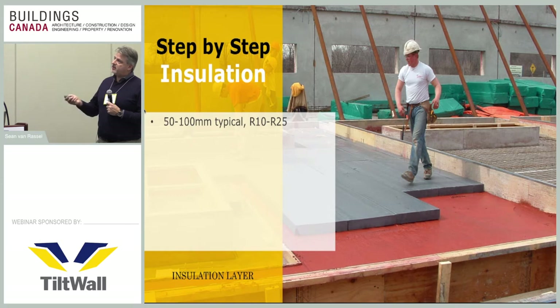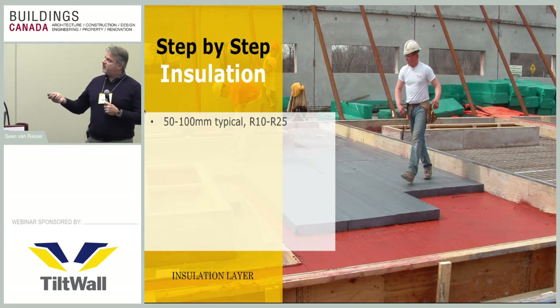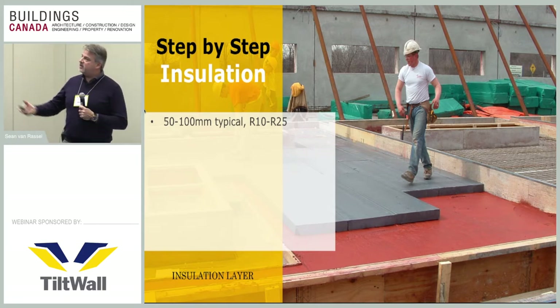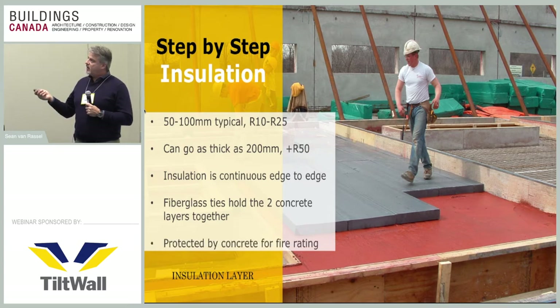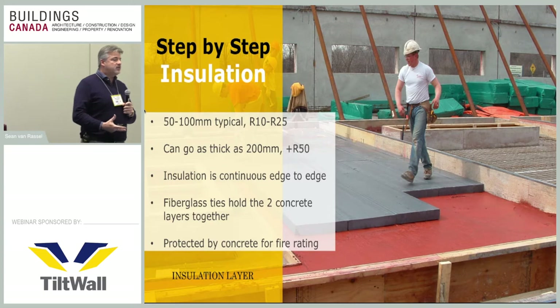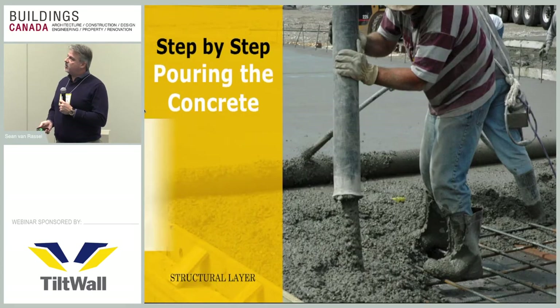The next layer is the insulation — usually two to four inches, but can go up to eight. The exterior layer of concrete is cast down first, and while still in a liquid state, the insulation is placed on top going edge to edge in the panel. This eliminates any thermal bridging with solid concrete sections or metallic connectors that could hamper thermal efficiency. Then another structural layer of concrete is poured on the back face of this insulation.